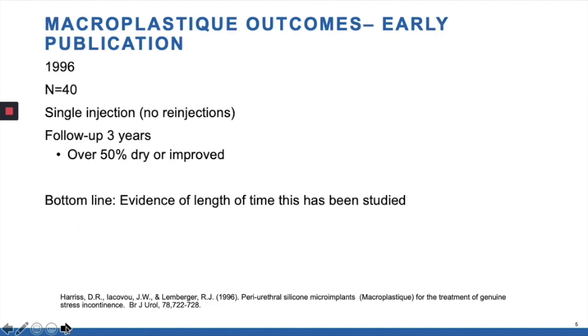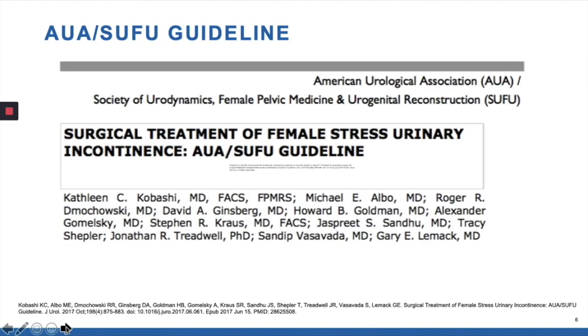I bring up this publication, which as you can see is from 1996, so it had at that point already three years of follow-up. The reason I bring this up is to show you that this material has been around for a long time, and I think that's an important quality. We've all seen some products which come out with great fanfare but then a few years later you may be sorry that you tried them. This has been around for a long time, and if there were any serious adverse issues we would have known about it. You can see even in this study, half were dry or improved at three years.